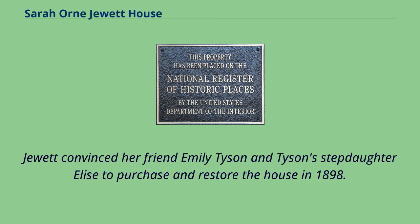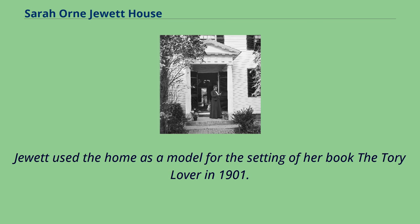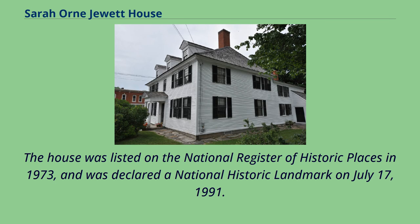Jewett convinced her friend Emily Tyson and Tyson's stepdaughter Elise to purchase and restore the house in 1898. Jewett used the home as a model for the setting of her book The Tory Lover in 1901. The house was listed on the National Register of Historic Places in 1973, and was declared a National Historic Landmark on July 17, 1991.